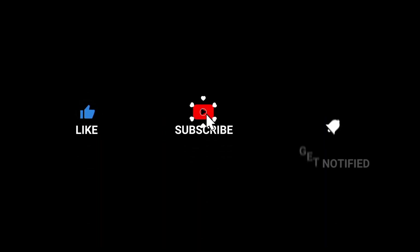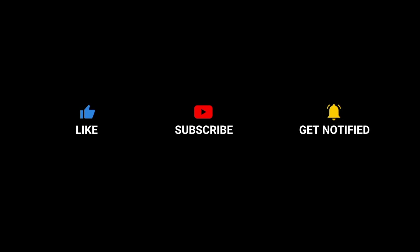Thank you so much for watching till the end. We will be coming with something new in the next video. Till then, keep learning. Do your best. Bye-bye.